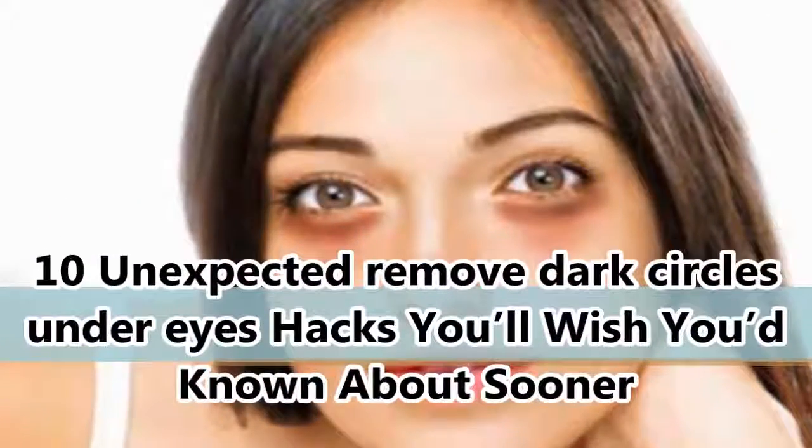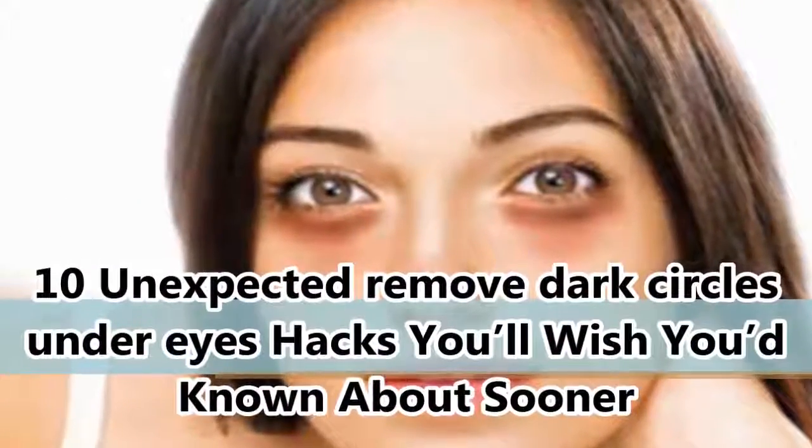10 Unexpected Remove Dark Circles Under Eyes Hacks You'll Wish You'd Known About Sooner.